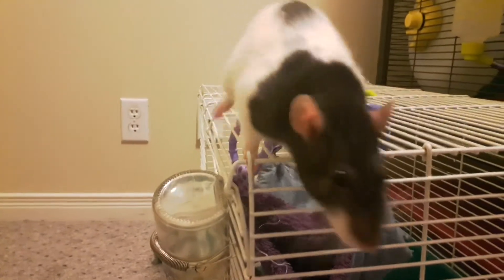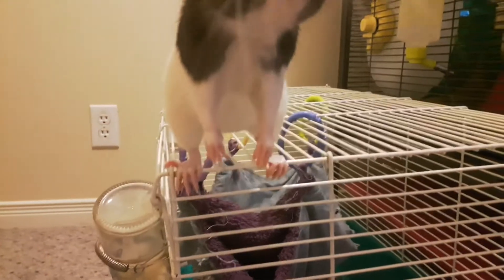Hello everyone! Welcome to Fond of Rats. This video will go over pituitary tumors in rats.